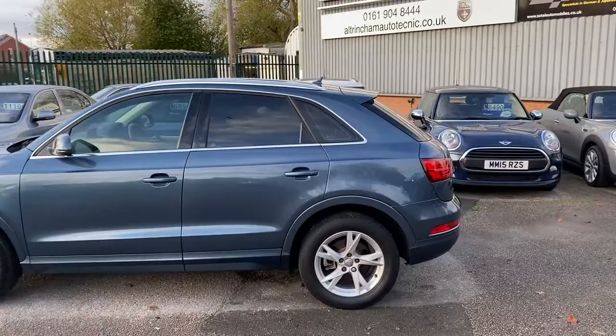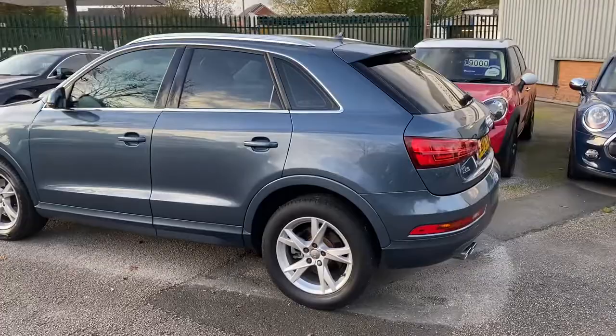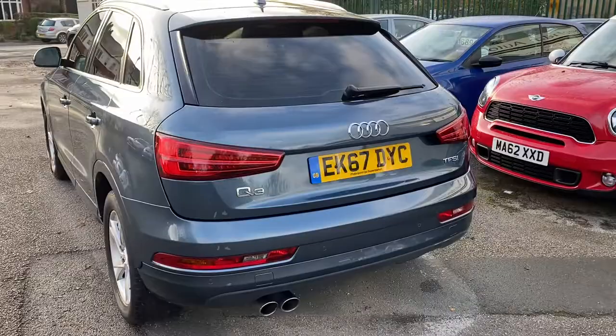I share premises with a German car specialist. They check over all of my cars — they do a pre-delivery inspection, a road test, and a diagnostic. They freshly service and MOT all my cars for the new keeper as well.